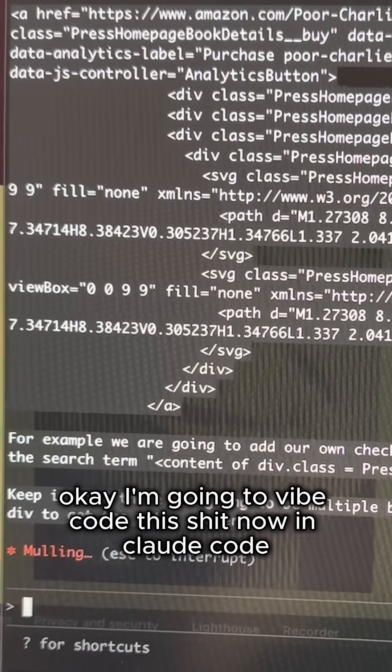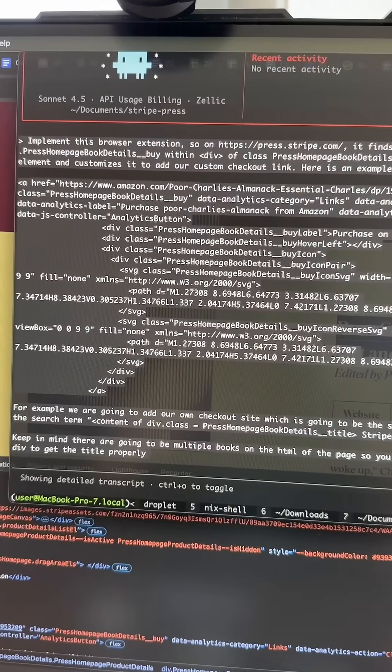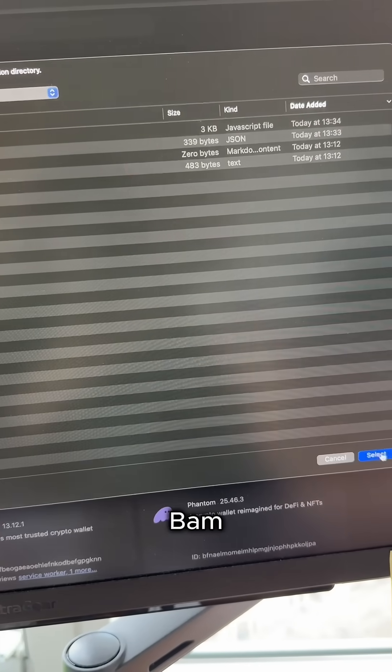I'm going to vibe code this in Claude Code. Load the browser extension. Bam.